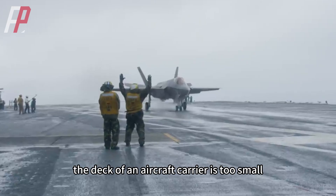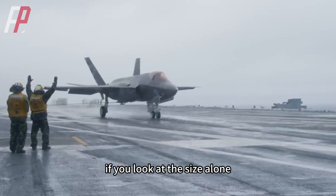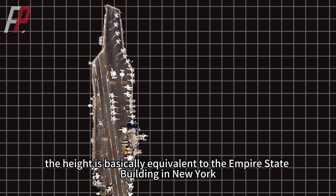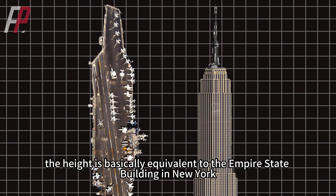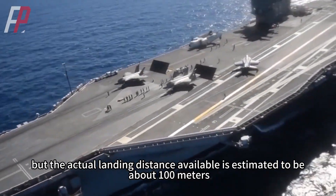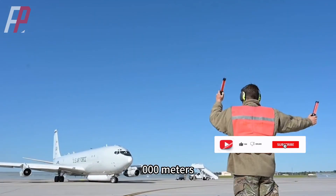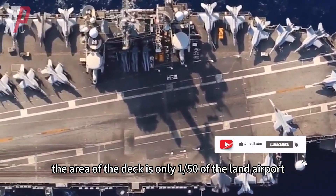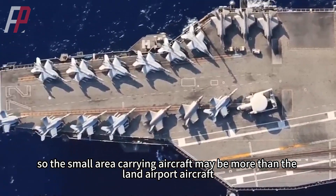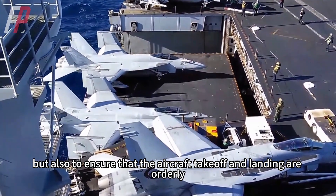Compared with land airports, the deck of an aircraft carrier is too small. If the Nimitz-class carriers are erected, the height is basically equivalent to the Empire State Building in New York, but the actual landing distance available is estimated to be about 100 meters, while the Air Force's land military airports are generally 3,000 meters. If you count the area, the deck is only 1/50th of the land airport, so the small area must carry more aircraft than a land airport while also ensuring orderly takeoff and landing.